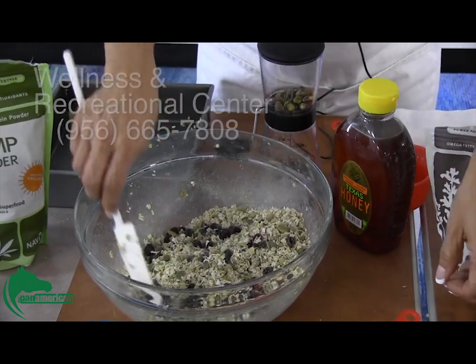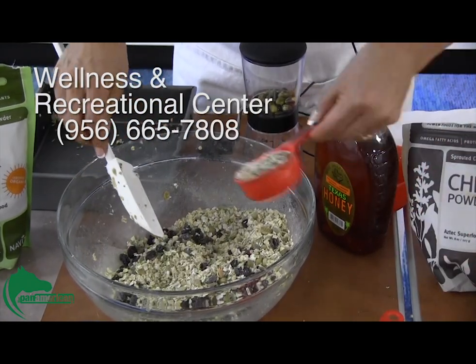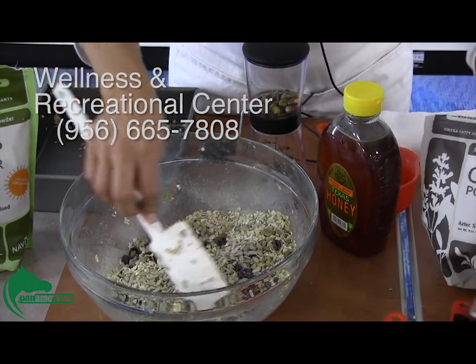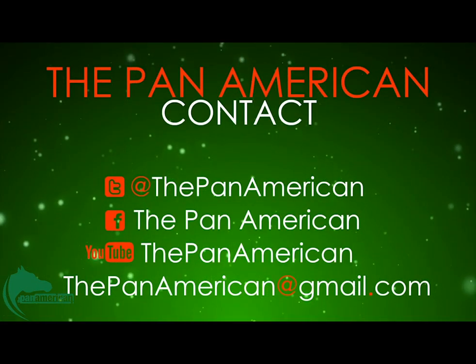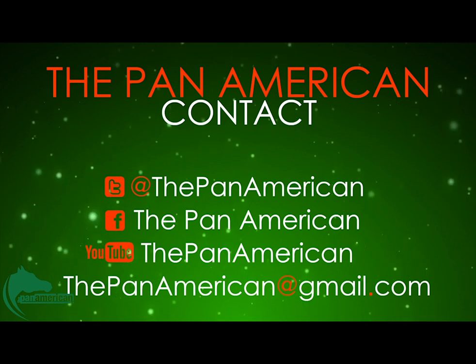For more information, call the complex at 956-665-7808. Don't forget to hit the subscribe button for more videos, like us on Facebook, and follow us on Twitter for more news. For the Pan American, I'm Christian Ortiz.